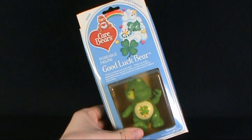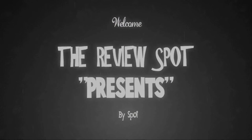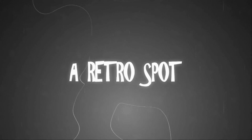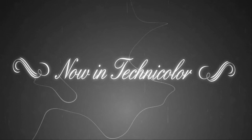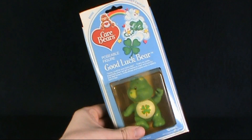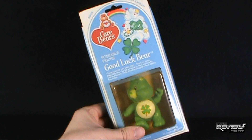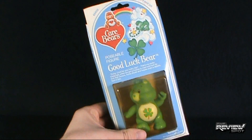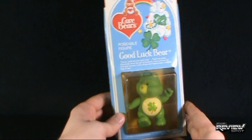Today's Retro Spot, we're having a look at the Kenner Care Bears poseable figure of Good Luck Bear. You can see how old this packaging is by the fact that they condone rabbit's feet — probably something that has been disbanded a long time ago due to animal rights, and I kind of think rabbit's feet are a little off.